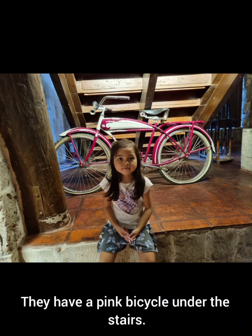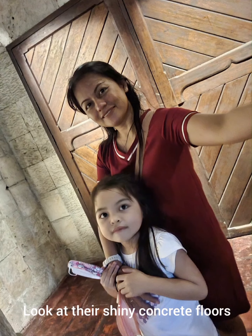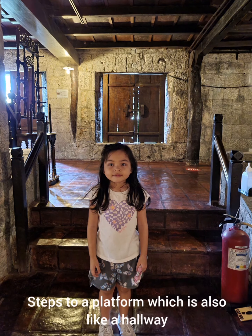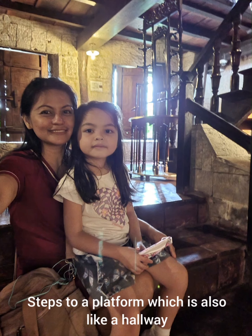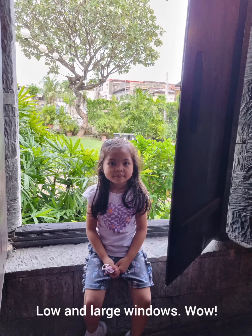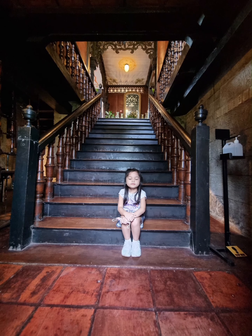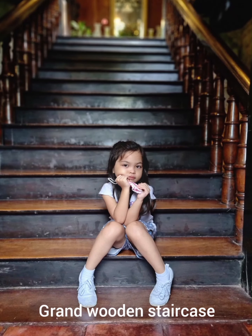They have a pink bicycle under the stairs. Look at their shiny concrete floors and hard wide wooden doors. Steps to a platform which is also like a hallway, leading up to the stairs. Low and large windows. Grand wooden staircase.